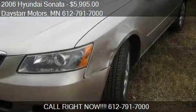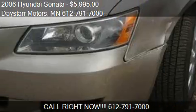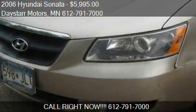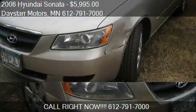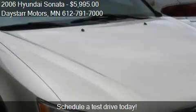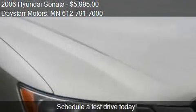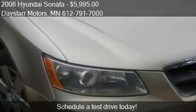This 2006 Sonata is offered by Daystar Motors, priced at $5,995. This Sonata is ready to sell and has just over 145,000 miles.